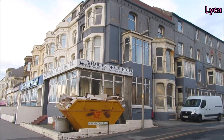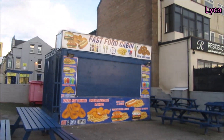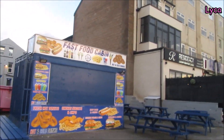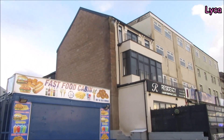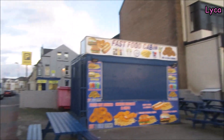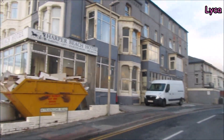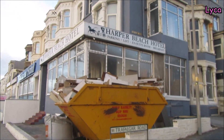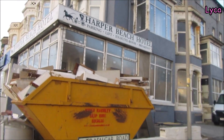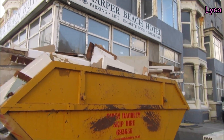Hello everybody, welcome back and welcome to another episode of Streets in Blackpool. Today I'm on the promenade between South and Central Pier, and I'm about to go down Trafalgar Road. If we look on that side we can see the Harper Beach Hotel - it looks like it's having a big makeover or clear out for the new season next year.